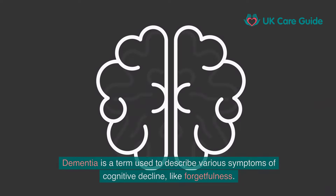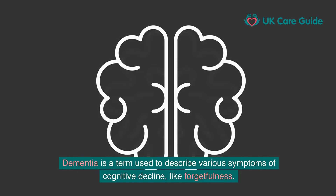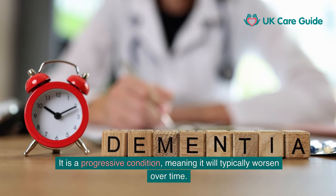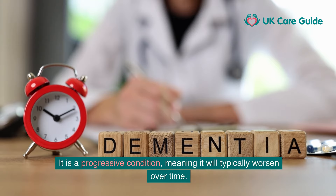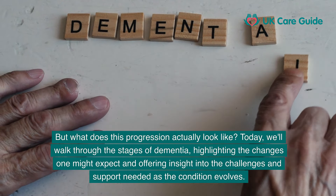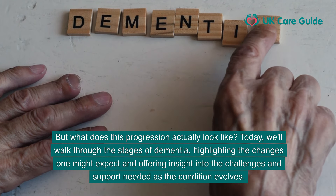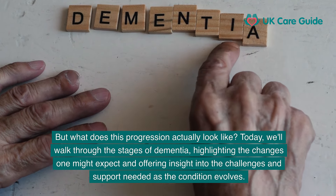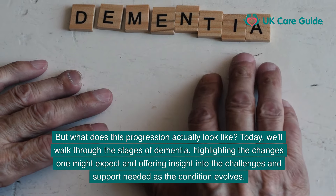Dementia is a term used to describe various symptoms of cognitive decline, like forgetfulness. It is a progressive condition, meaning it will typically worsen over time. Today, we'll walk through the stages of dementia, highlighting the changes one might expect and offering insight into the challenges and support needed as the condition evolves.